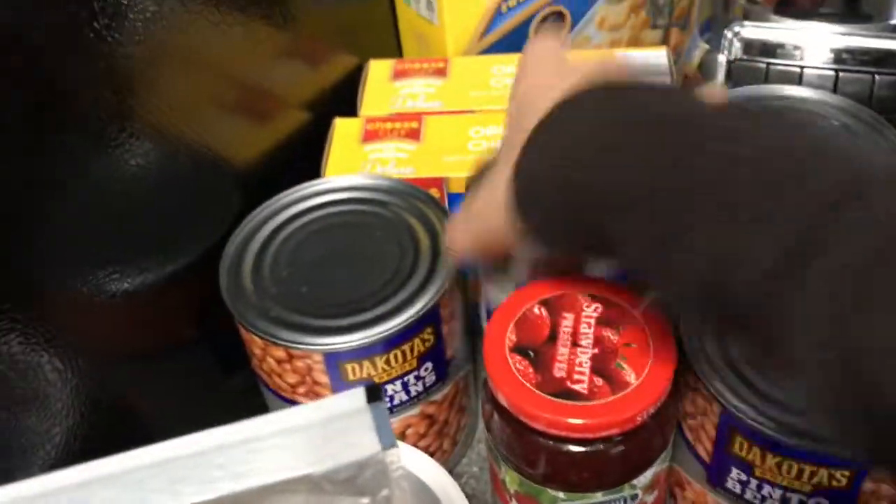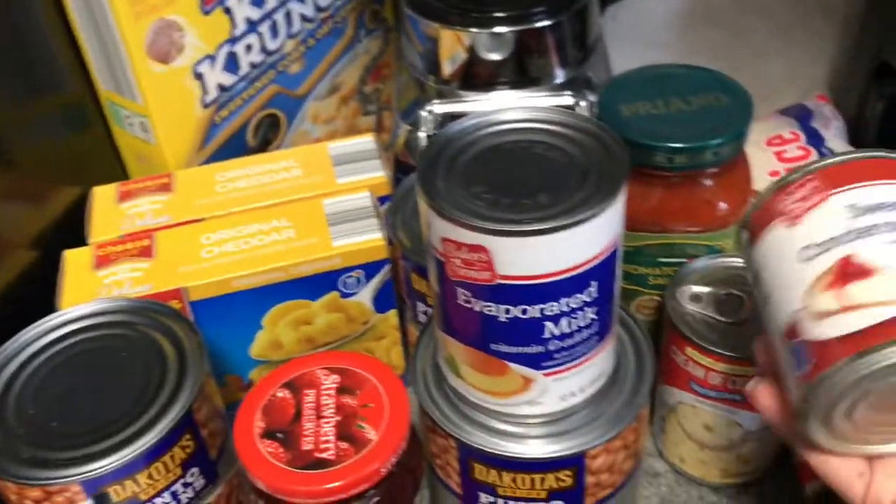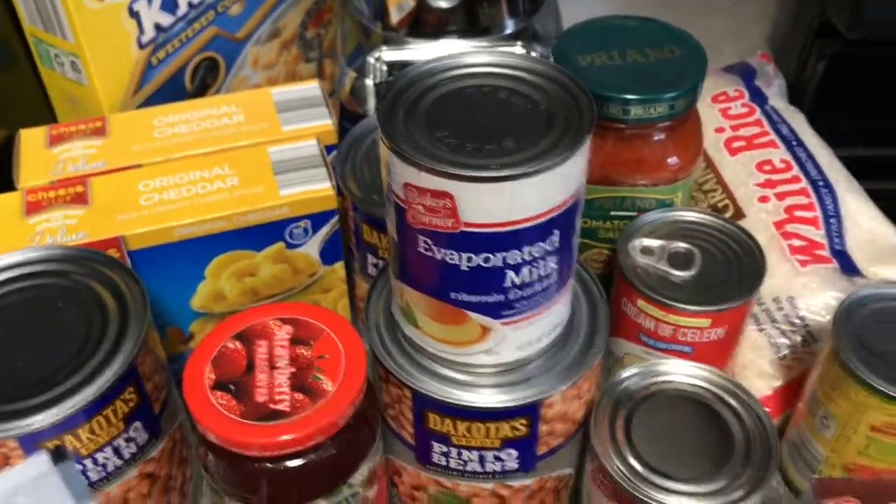Oh, and evaporated milk — I use this to make flan. I made some last night and I wanted to have the ingredients to make it again for another night.